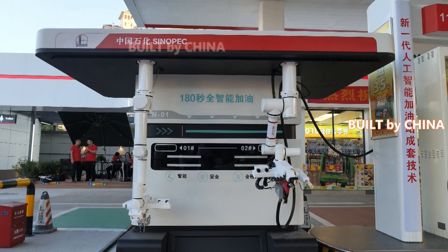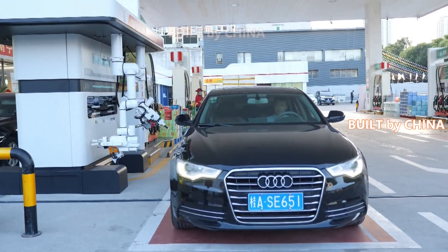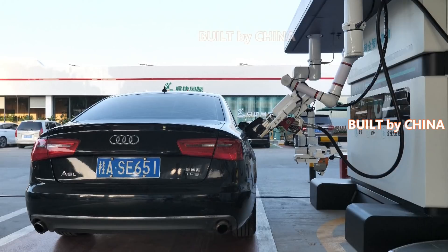The robot first receives an order from a customer via an app. It can then open the car's fuel tank, unscrew the cap, and direct a fuel nozzle towards the open tank. After refueling the vehicle, the robot tightens the cap, closes the door, and returns to its initial position.